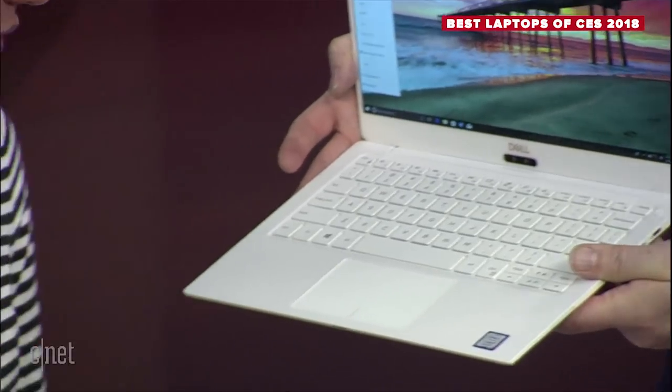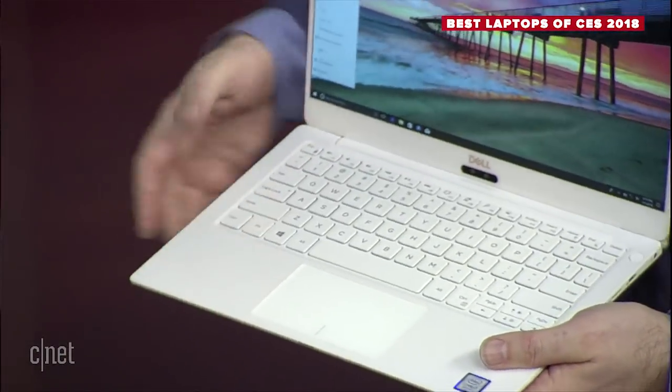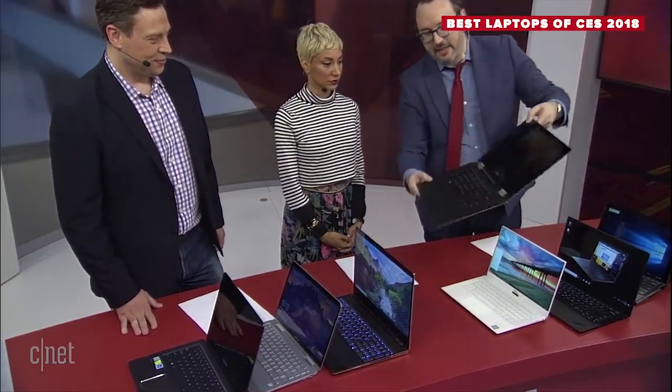They used a layered glass fiber for the white finish and treated it so it doesn't yellow — that was a big concern in the past with white surfaces. The new XPS that came out late last year is also available in white. So Dell is doing rose gold and white laptops.